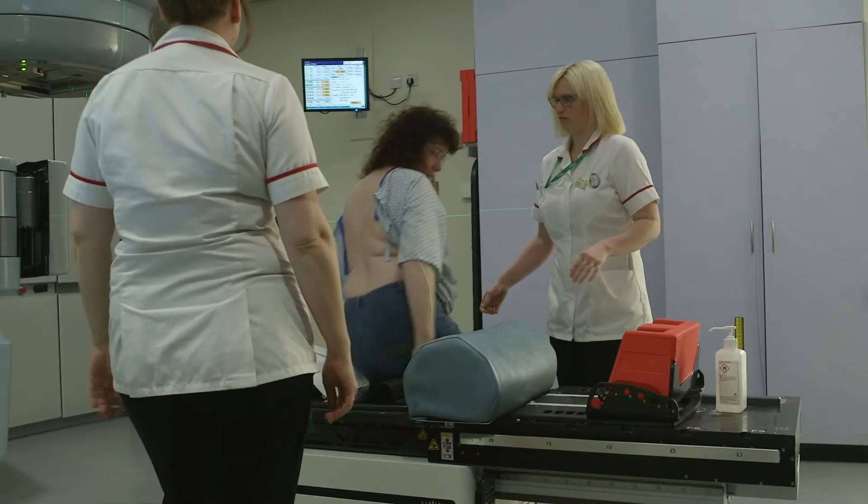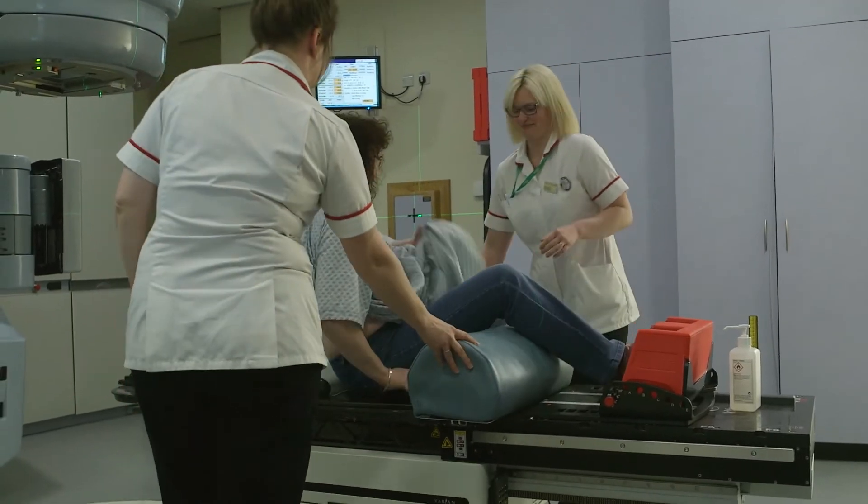You're seeing Anne in the room — she's having a radiotherapy treatment. First of all she'll lie down, and the radiographers will check her date of birth and address to make sure she's the right person.